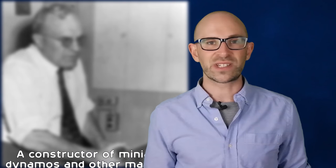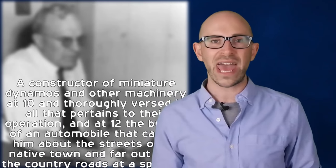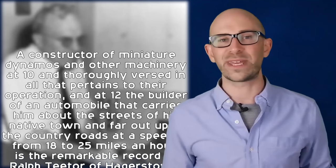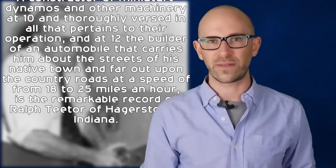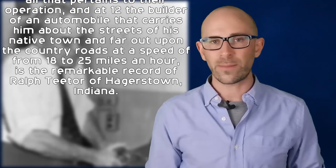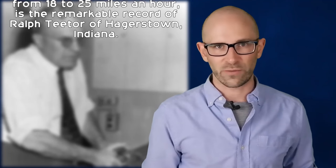Though he never let it slow him down. In fact, in the December 21st, 1902 edition of the New York Herald, Titor, who was 12 at the time, made it into a featured article which read: 'A constructor of miniature dynamos and other machinery at 10 and thoroughly versed in all that pertains to their operation, and at 12 the builder of an automobile that carries him about the streets of his native town and far out upon the country roads at a speed of from 18 to 25 miles an hour, is the remarkable record of Ralph Titor of Hagerstown, Indiana.'